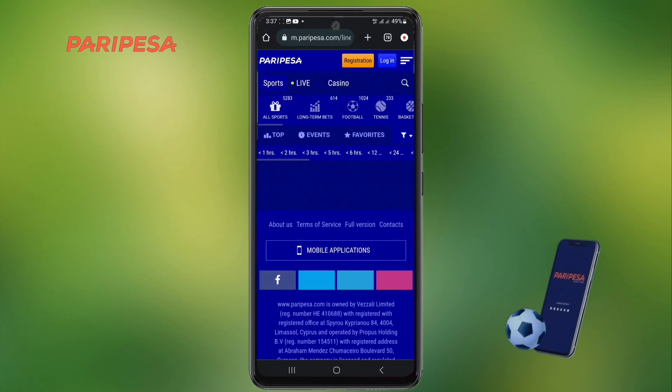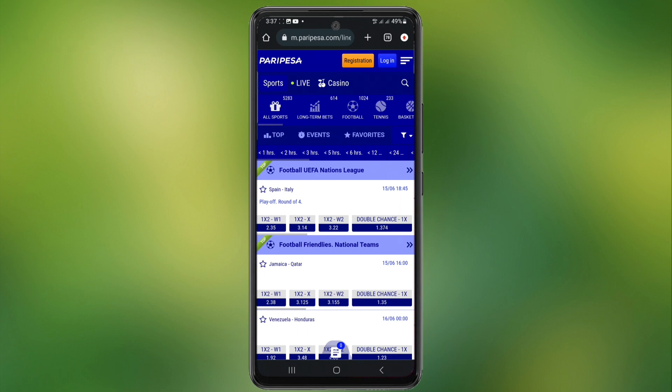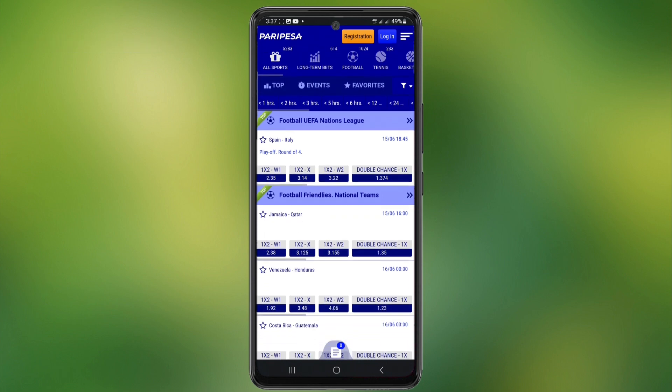Hey guys, let's see how to register an account on Peri Pesa. Peri Pesa is a bookmaker born in Cyprus in 2019, licensed in Kyracau and regulated by the laws of that country. However, it managed to expand throughout Europe, Asia and Africa due to its wide offer to place bets.